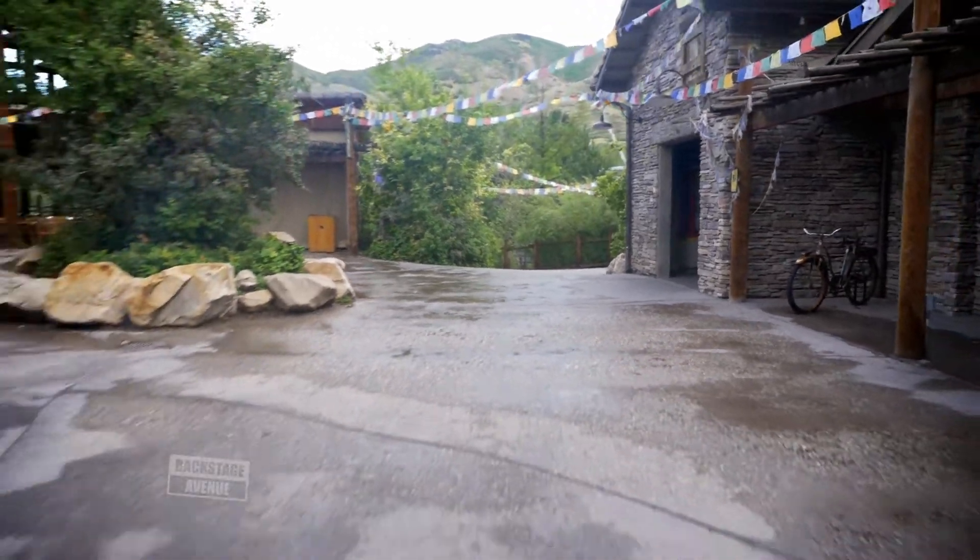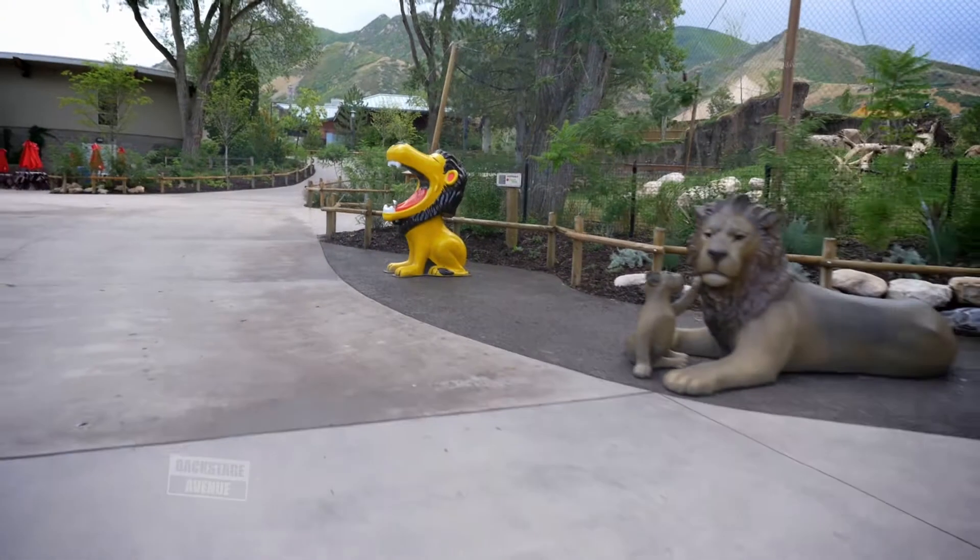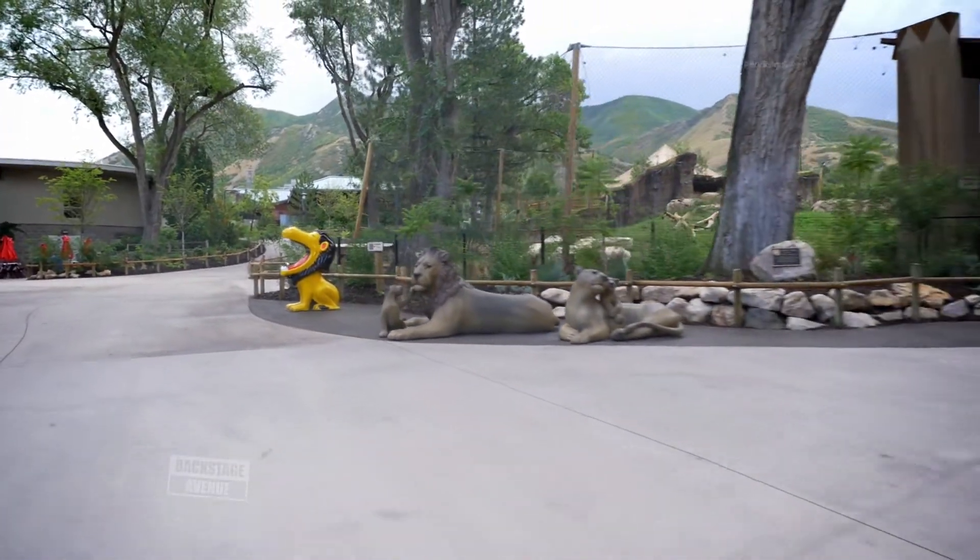If you haven't been to Hogle Zoo lately, get here. This is not the Hogle Zoo you grew up with. I would compare it to like a major theme park. It's a classy zoo.